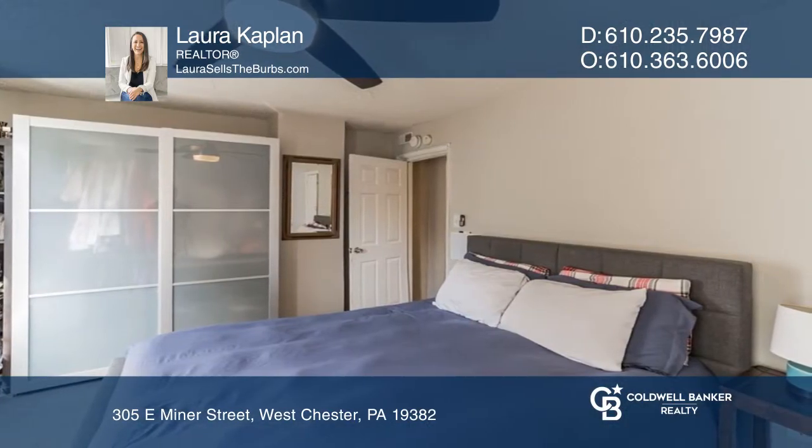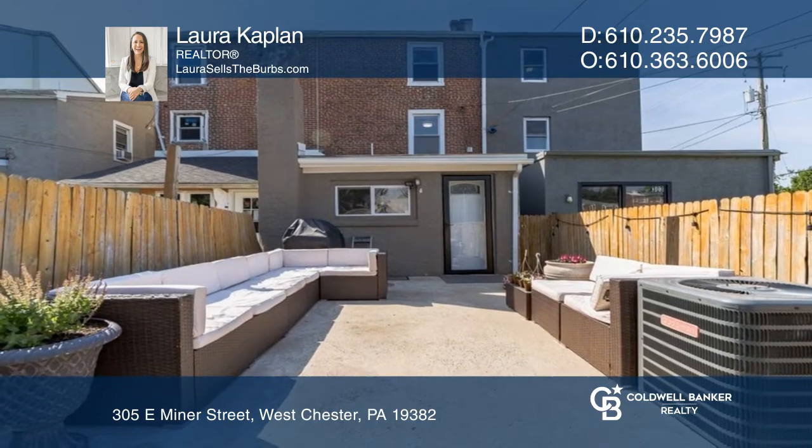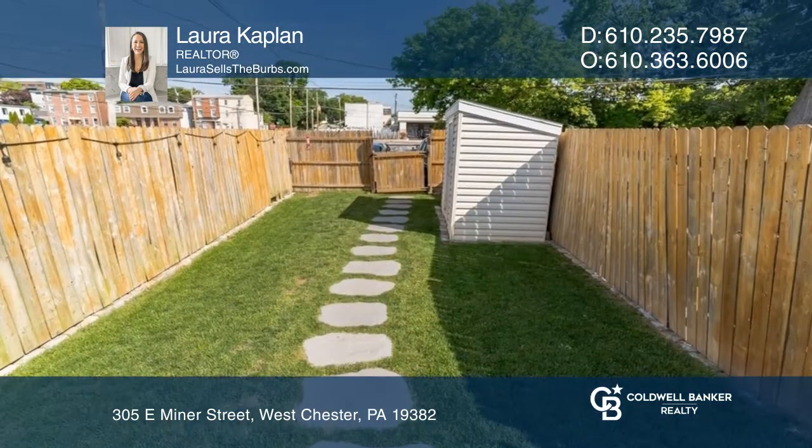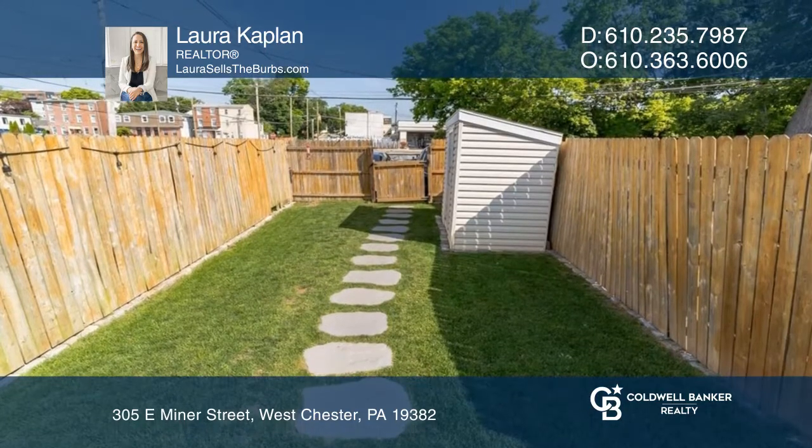From the kitchen, access the fenced-in backyard that's perfect for relaxing, with a cozy patio, a bonus grassy area, and a storage shed.